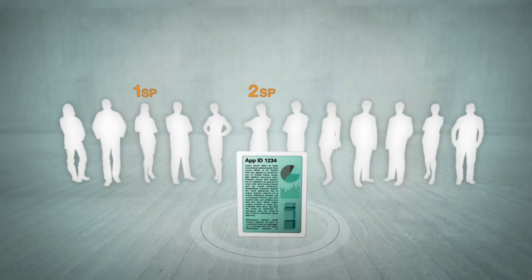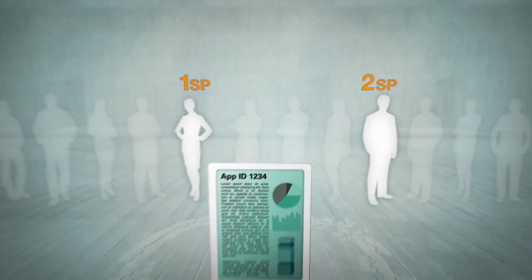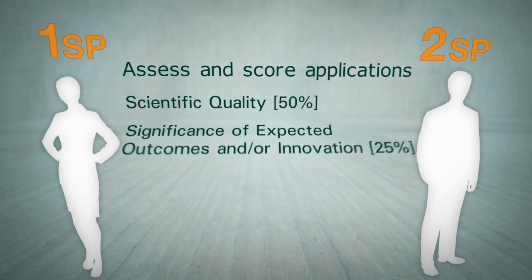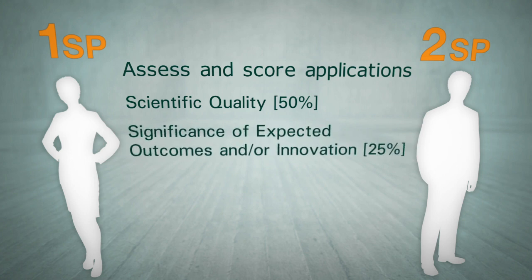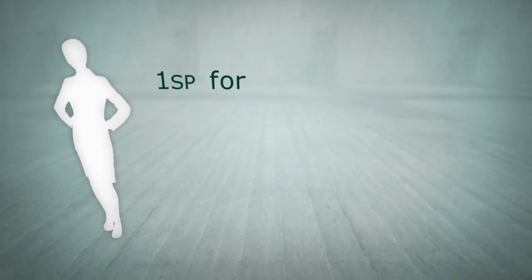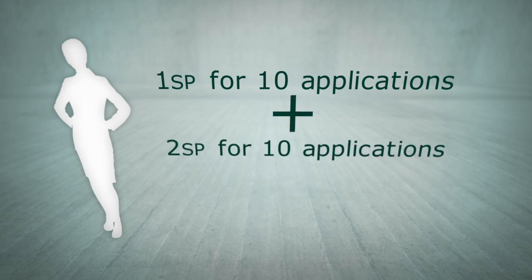A primary and secondary spokesperson will have been selected for each application. Their role is to assess the applications and score them across three criteria: scientific quality weighted 50%, significance of the expected outcomes and or innovation of the concept weighted 25%, and team quality and capability relative to opportunity weighted 25%. Each panelist will have been asked to act as primary spokesperson for around 10 applications and as secondary spokesperson for a further 10.